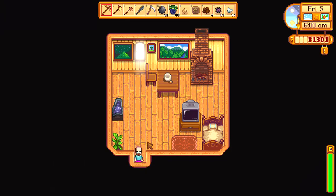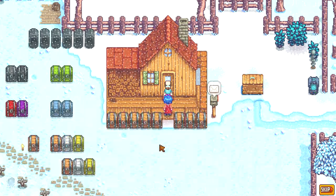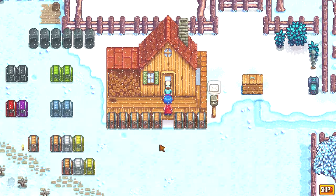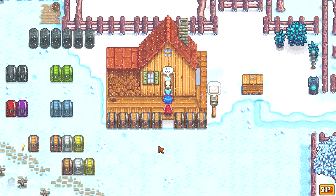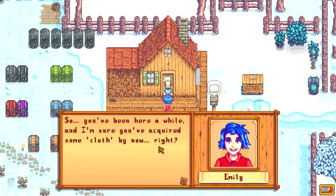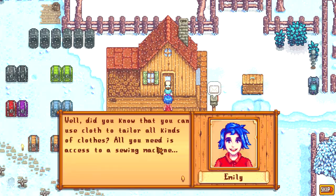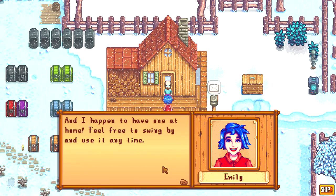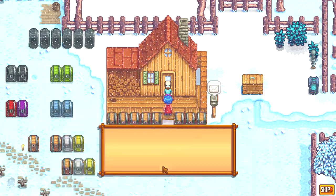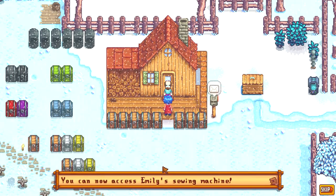If you want access to Emily's sewing machine, you have to find your very first cloth material. Once you get your first cloth item, she will visit you and tell you about her sewing machine — she'll say 'hey, you got some cloth, well check it out, you can use my sewing machine.' So make sure you find your first piece of cloth to unlock access.